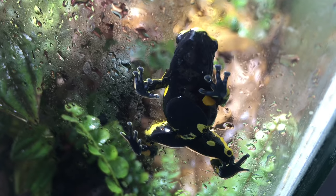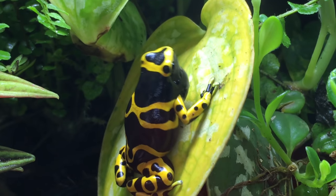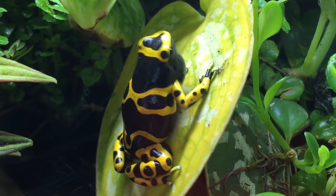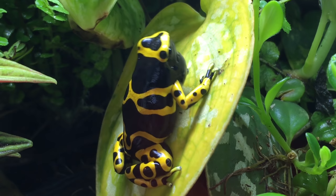You might wonder why my dart frogs suddenly began breeding after about two and a half years. They have been mature — the male frog has been calling to try to attract the females. They've been physically capable of breeding this whole time, but they haven't, and it all boils down to one aspect: they didn't have a suitable egg-laying site. In the old vivarium I didn't choose to put one in, but when I built this new vivarium, I included one.